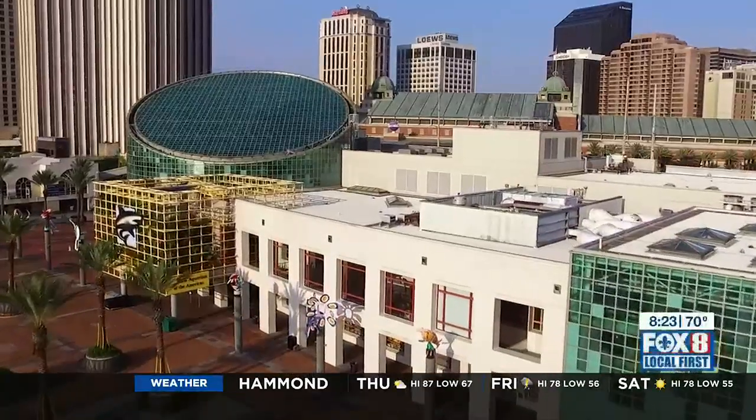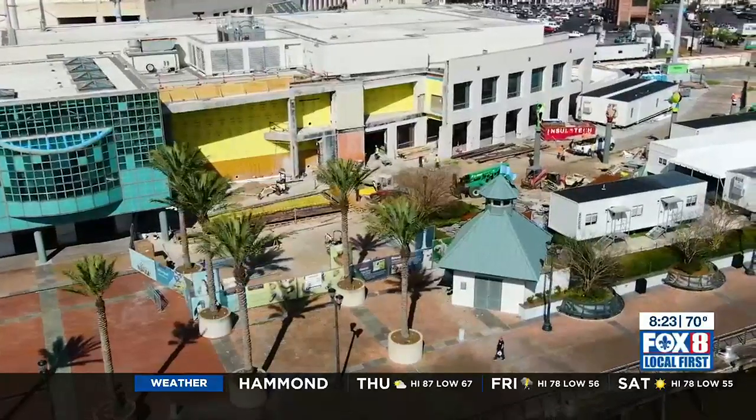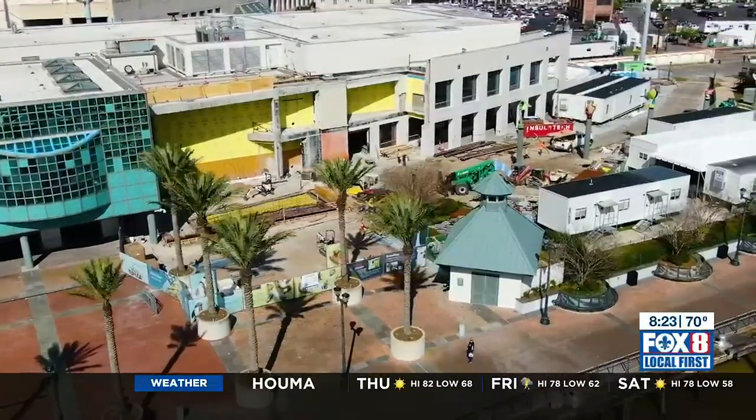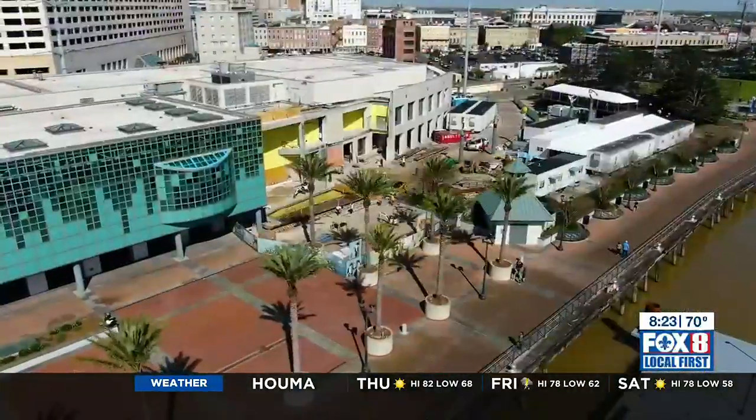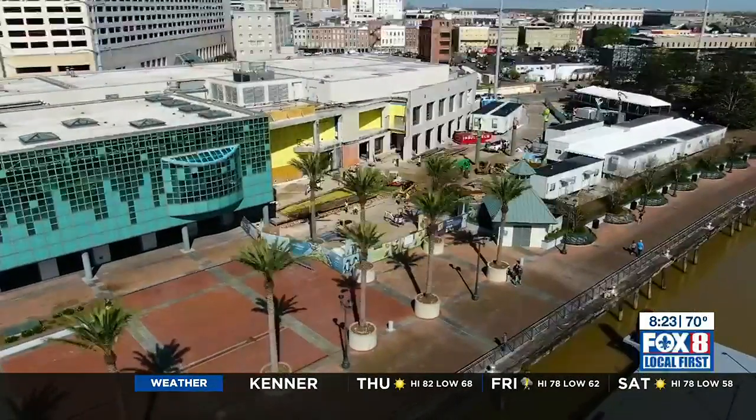After months of waiting, we know the start date for the Audubon Aquarium and Insectarium — they will reopen their doors just in time for summer season, June 8th. Zach Lemon with the Audubon Nature Institute will be very happy about that, as he's able to display his bugs, and he joins us with a couple of interesting creatures this morning.